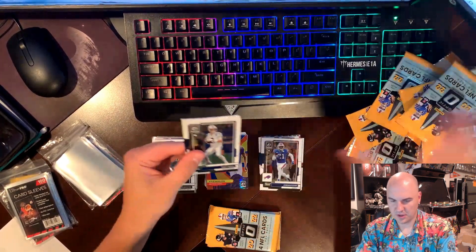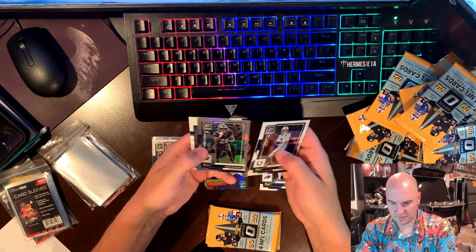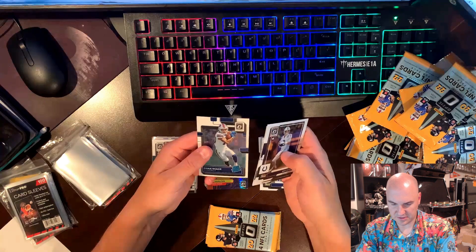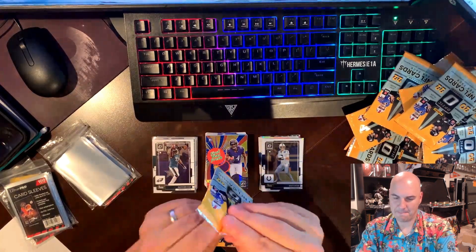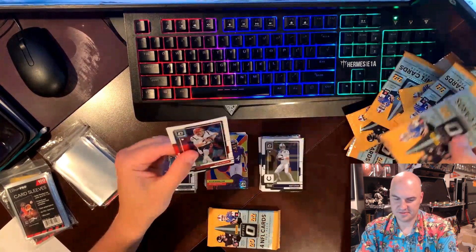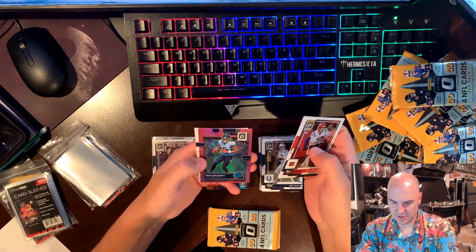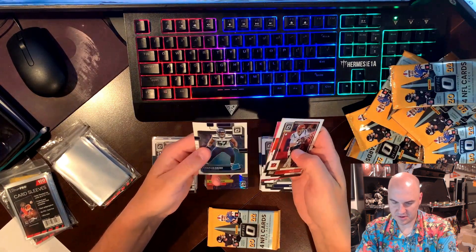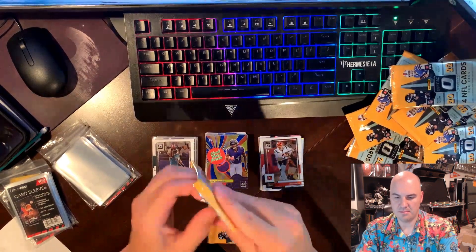They have both players. We have a Maddie Ice, Leonard Williams hollow, Miles Sanders, and a Khalil Shakir on the base. Come on Optic. Joe Burrow, Cameron Jordan, Traylon Burks on the pink — already pulled that — and Charles Cross on the base.